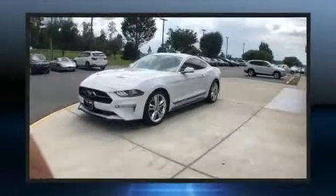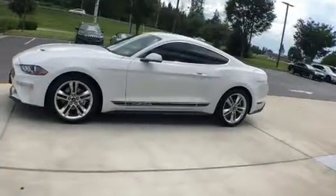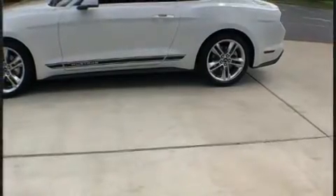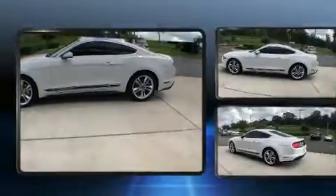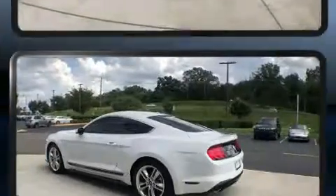Ford made sure to keep road handling and sportiness at the top of its priority list. Under the hood, you'll find a four-cylinder engine with more than 200 horsepower, providing a smooth and predictable driving experience. A turbocharger further enhances performance while also preserving fuel economy.